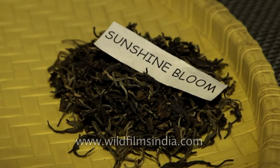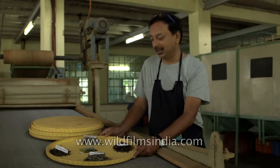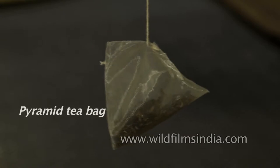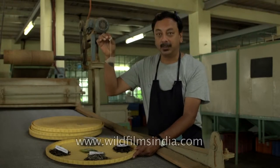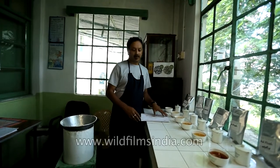We have also slowly started to revolutionize the drinking of tea by having pyramid tea bags, where you can see that the leaf grade is used and not the dust. It's a new form of tea bags which you are going to get in the market. These are the different teas which we make here.